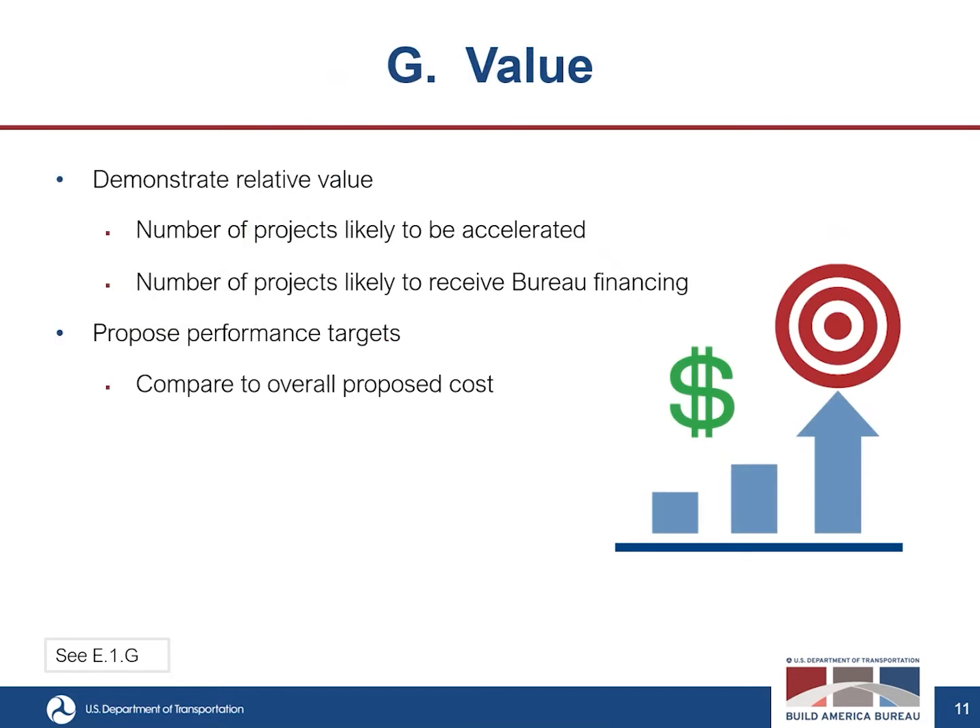The seventh criterion is value. This evaluates the relative value of the proposal to individual projects and the taxpayer, including the number of projects likely to be measurably accelerated by the RIA's technical assistance, the number of projects reasonably expected to receive bureau financing, and the asset classes most prevalent in the proposed project portfolio. It will also consider the applicant's proposed performance targets and how they compare to the overall proposed cost of the RIA.